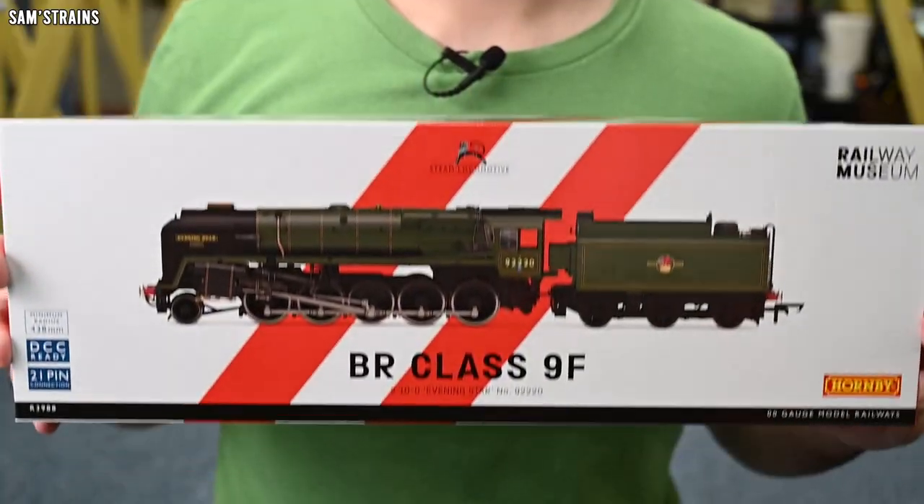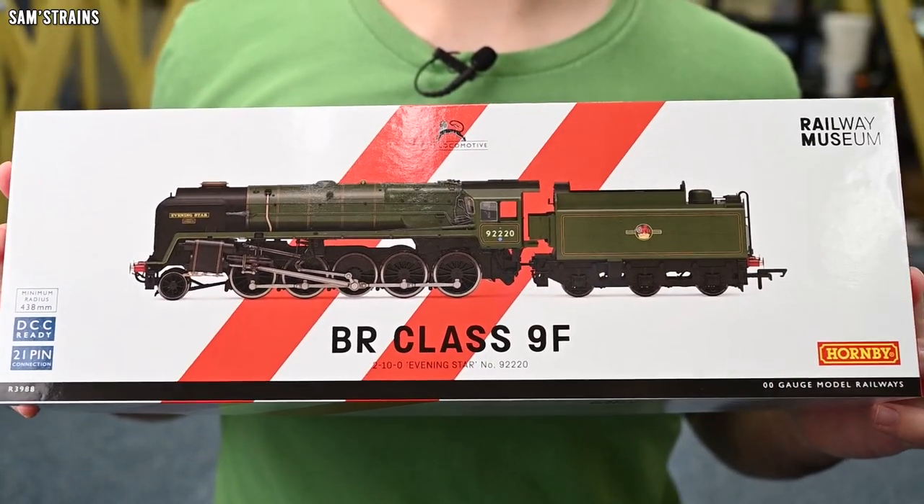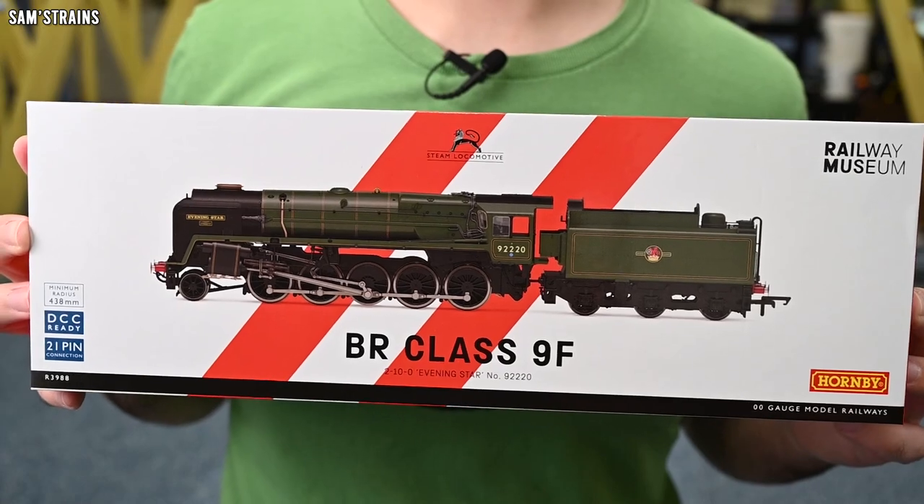Shocking, isn't it? They did redesign the mechanism a couple of times but the model has never received a from-the-ground-up retool until today, because here we are in 2022 and here is an all-new Hornby Class 9F designed from the ground up, and this is incredibly exciting. I personally did not know this was coming.